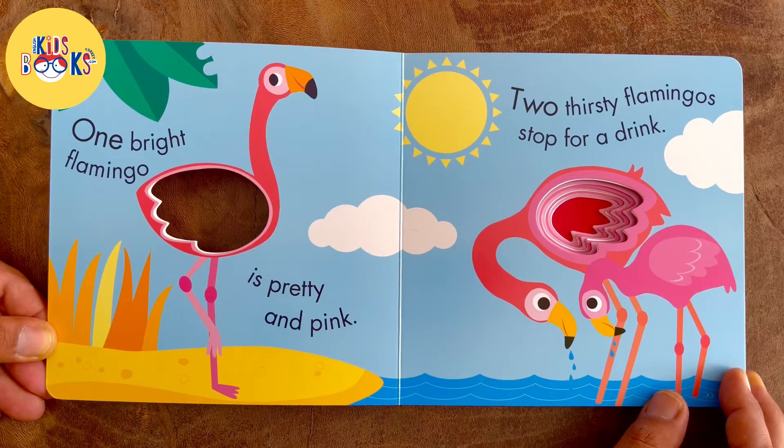One bright flamingo is pretty and pink. Two thirsty flamingos stop for a drink.